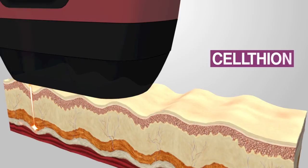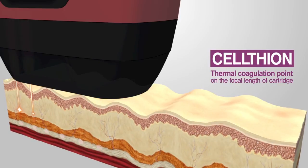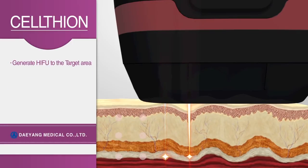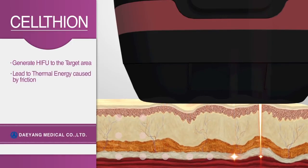Once Celtheon is applied to non-elastic and drooped skin, a thermocoagulated point is formed around the focal distance of the installed cartridge. Thus, high-intensity focused ultrasound energy makes the drooped SMAS tightened.